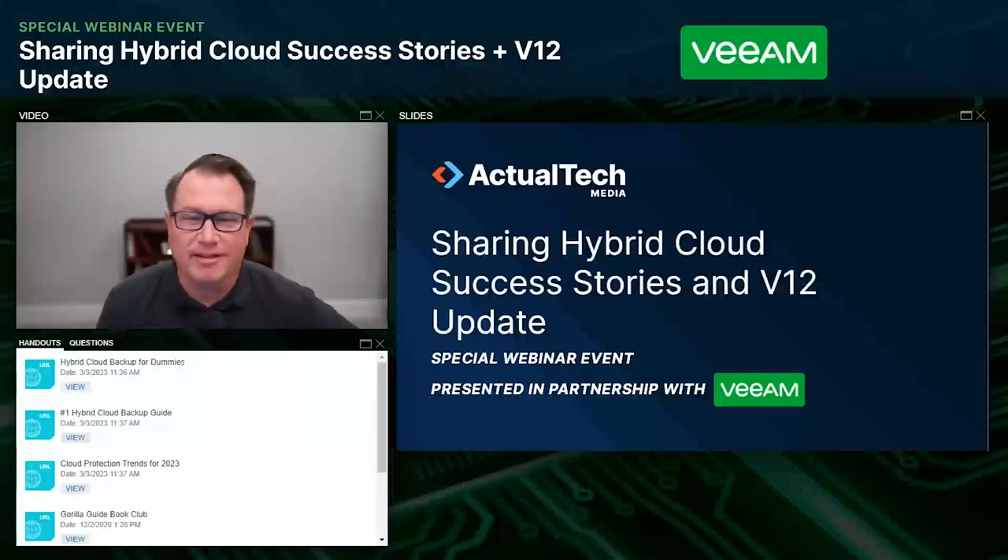Hello and welcome to everyone out there in the actual tech media audience. Thanks so much for joining us on the event today. Happy Friday, we've got a great webinar lined up for you. The topic of today is sharing hybrid cloud success stories. We'll also be providing an update on Veeam version 12. A special thanks to our friends over at Veeam for making this event possible.